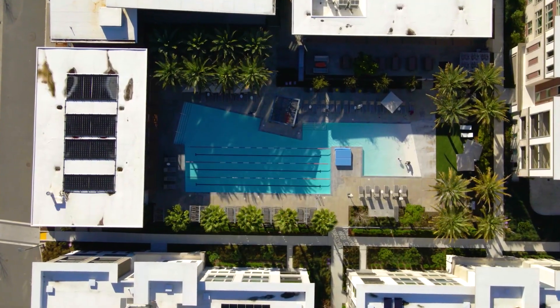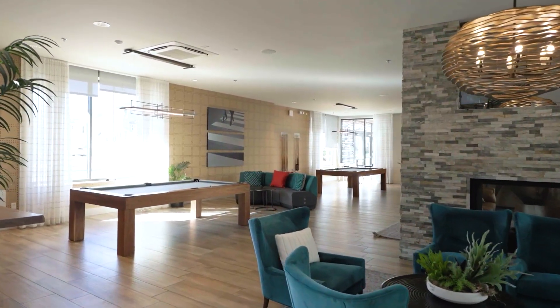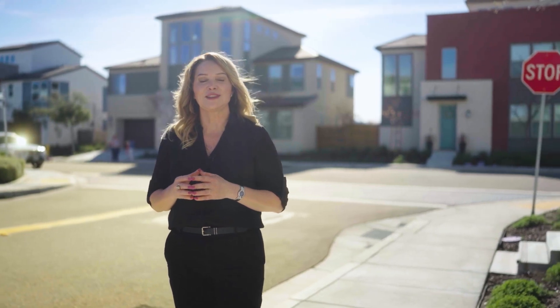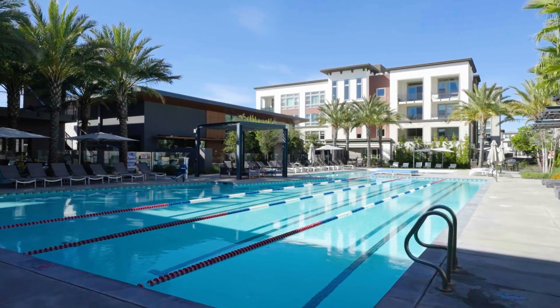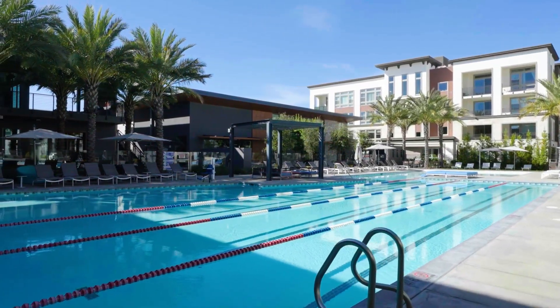Just a short stroll away is the recreation center that has a state-of-the-art gym facility as well as conference rooms, private workspaces, a facility that you can rent for private parties that has its own private kitchen for a caterer, as well as a wonderful outdoor bar, and of course a beach access pool which will provide tons of fun for the family and invited guests.